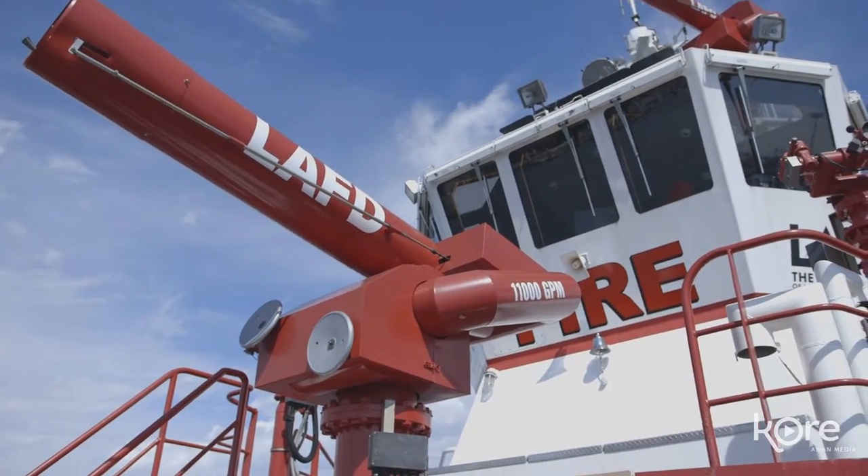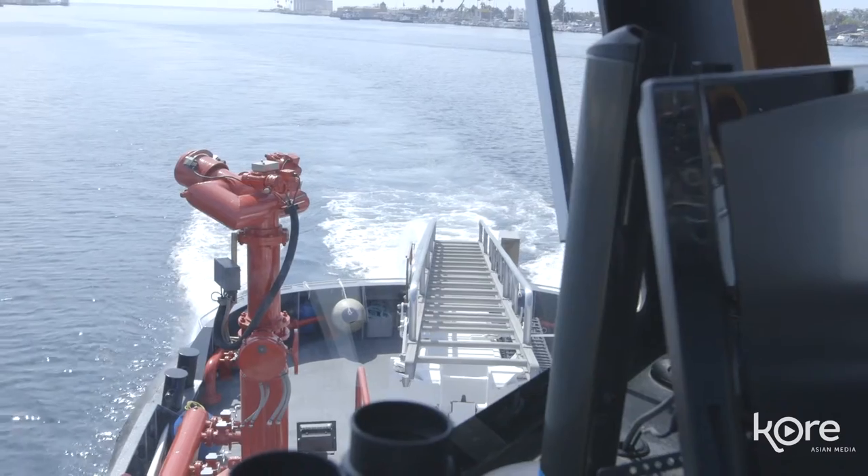Jennifer Field here with Core Asian Media, and I am with engineer Paul Villagrana. We are at the bow of Fire Boat Number Two, which is the largest fire boat in the LAFD.